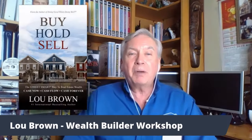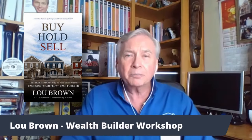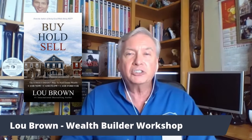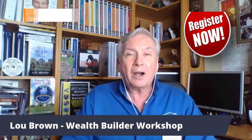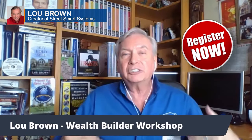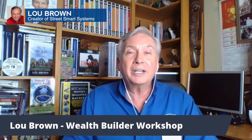You're also going to get my book, Buy, Hold, Sell, baby! — an international best seller — something that gives you a foundation to work from for sure. So be sure and register now, get all the information, take advantage of it, and I'm looking forward to seeing you soon at the Wealth Builder one day.